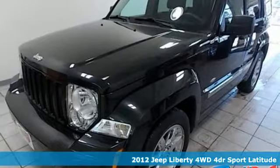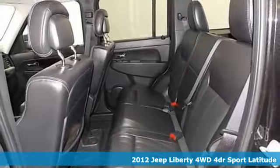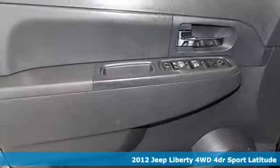It's a 2012 Jeep Liberty. The urban sophistication you need during the week, the gung-ho attitude you need for the weekends. It boasts an impressive list of features like these.